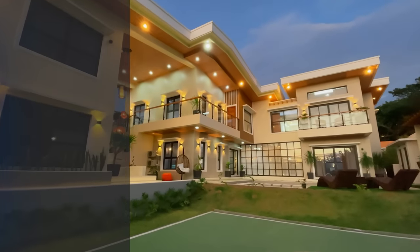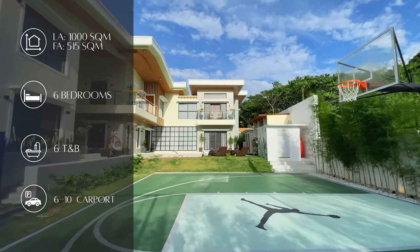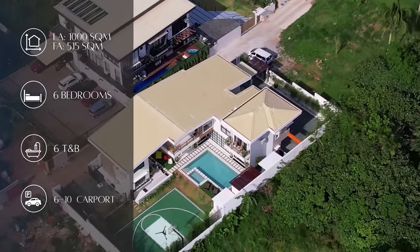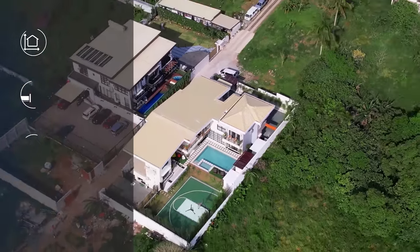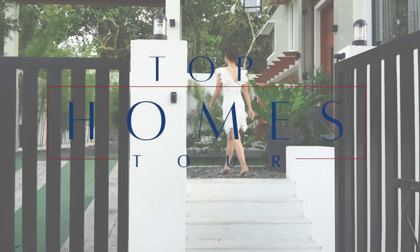This incredible home features six bedrooms, six toilet and baths, and a massive outdoor space, all within a floor area of 515 square meters on a 1,000 square meter lot. Join us today and let's find the dream home you've always been looking for.